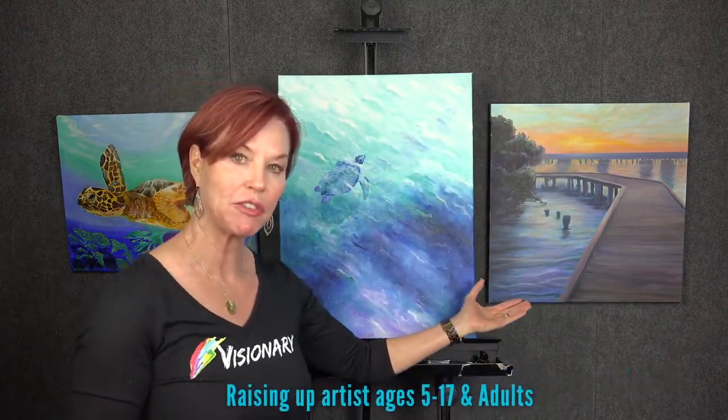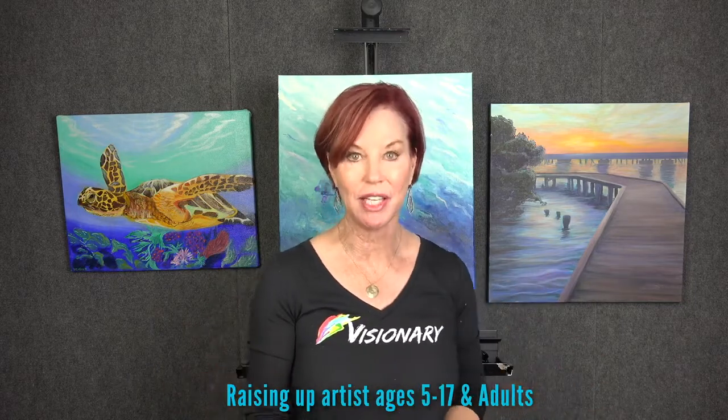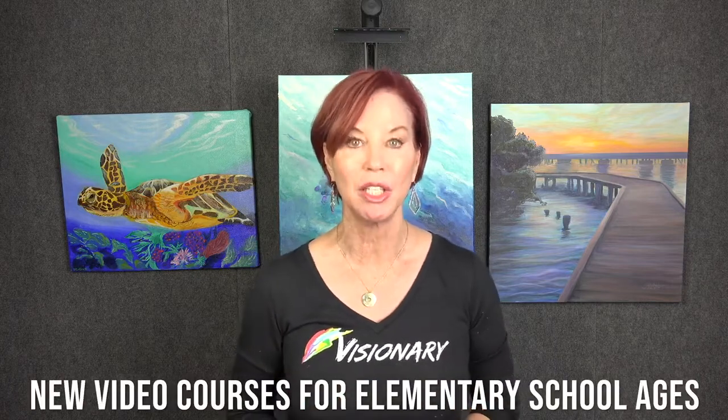We have students ages 5 to 17 and they have won over 500 local, national, and international awards since 2010. But we have something new going on at Visionary. Besides our camps, our semester courses, our private lessons, your school can now have 9-week curriculum courses.